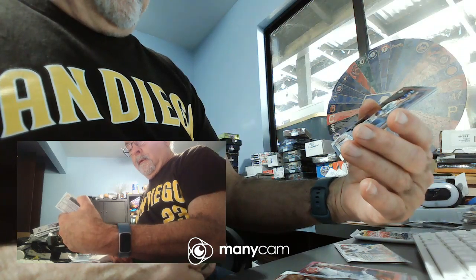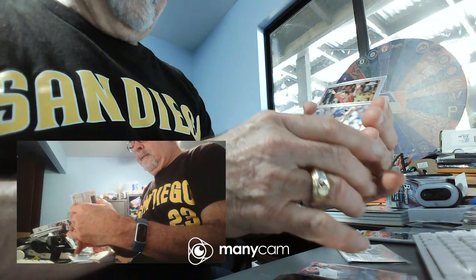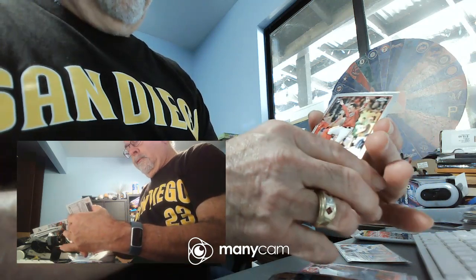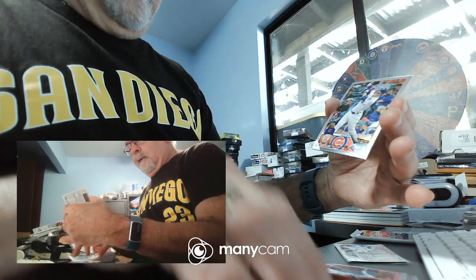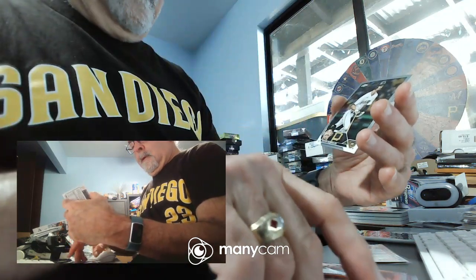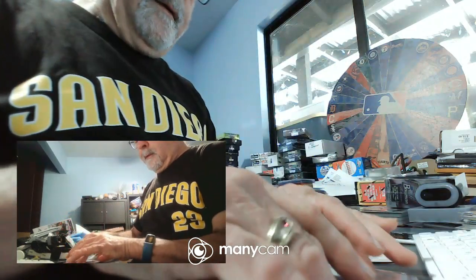Pack six: we have James Outman rookie card for the Dodgers. We have Joey Meneses for the Nationals. Ian Happ for the Cubs. And Brian Reynolds for the Pirates. Nothing too exciting in that pack.